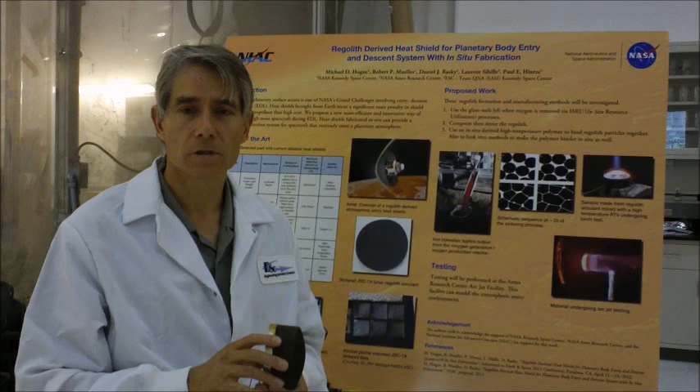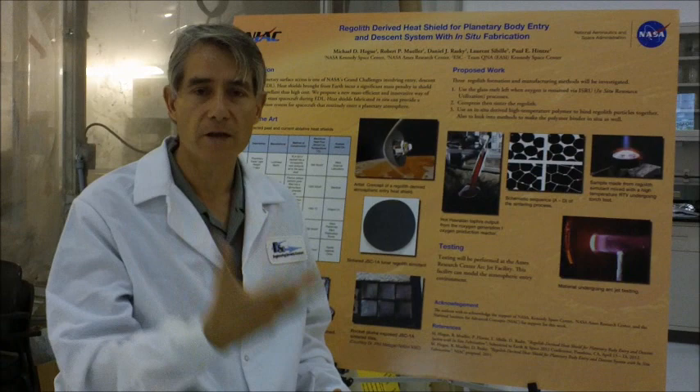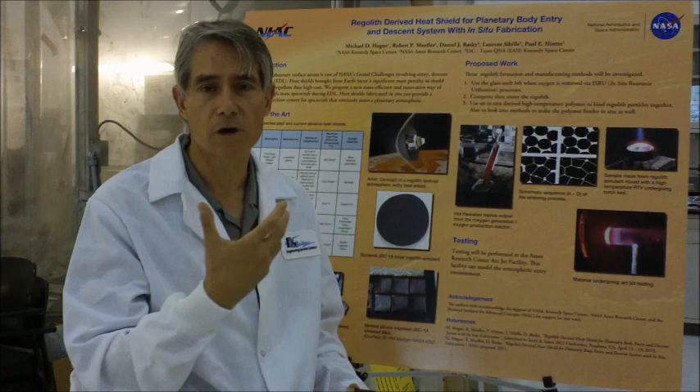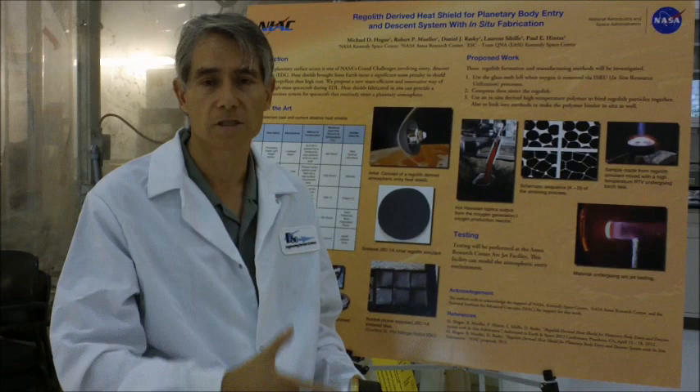Many hurdles exist to actually make this feasible, particularly in manufacturing these heat shields in space. It requires a certain infrastructure and developing new techniques to actually extract the regolith, shape it, mold it into an effective heat shield, and attach it to spacecraft.